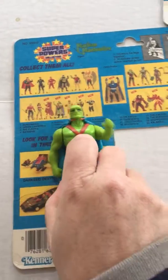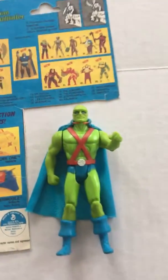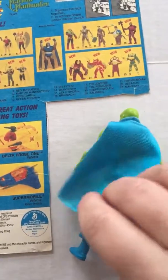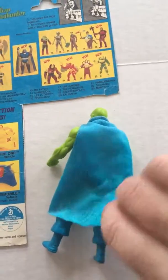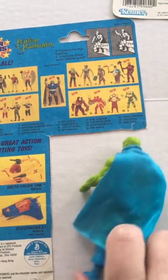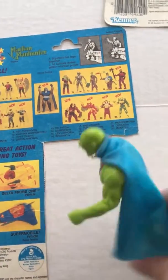Next up is Martian Manhunter, and he has a Martian punch.